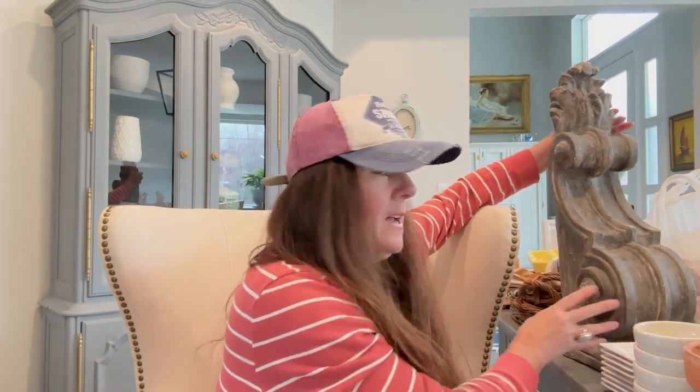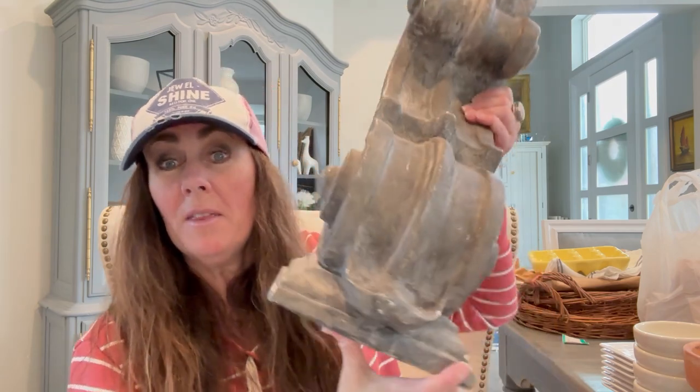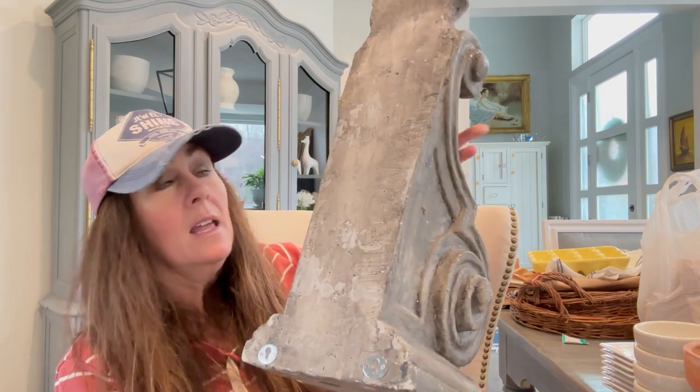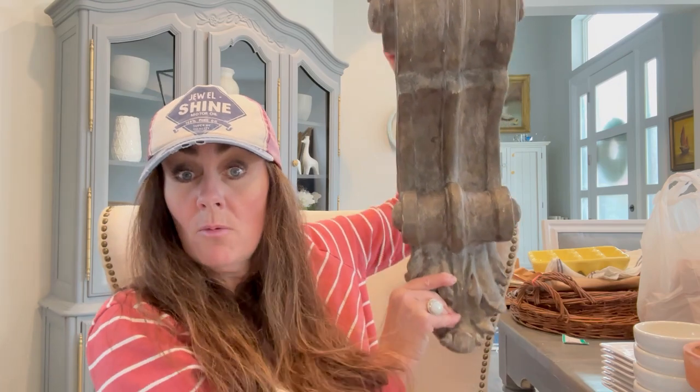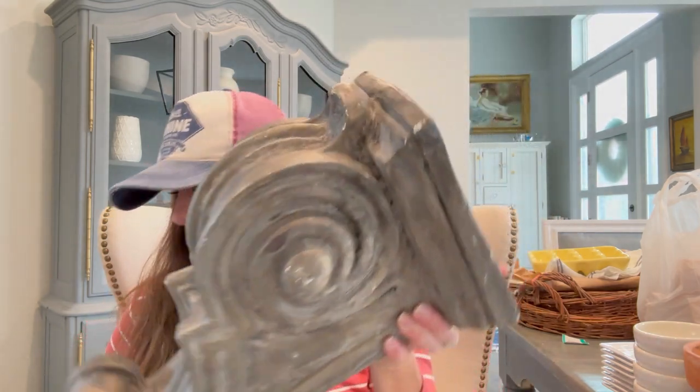And then this — oh my gosh. It is so heavy. I got two of them; the other one's over there and I'm not going to try and lift it. They are so heavy, but they are huge corbels — just massive corbels. I originally want to try and use these for my fireplace, but for now I think I'm just going to style them on a hutch that I have. They are gorgeous. I found them on Facebook Marketplace and I paid $65 for the two of them, which I thought was a great deal. There's just so much detail and heftiness to them that I love.